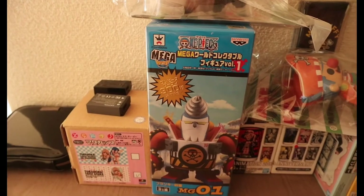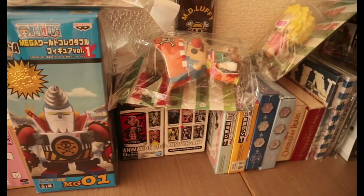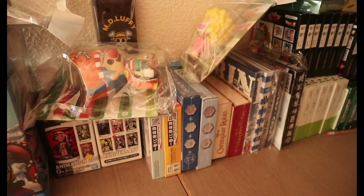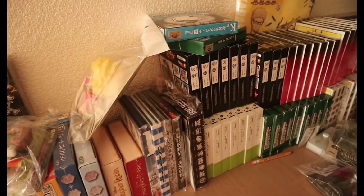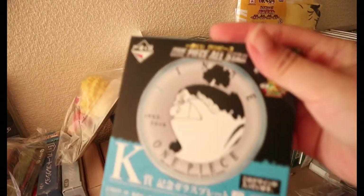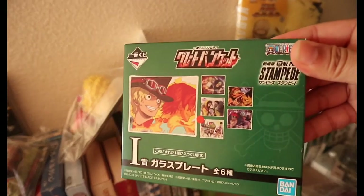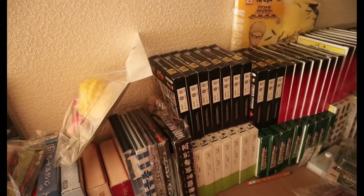Nakikita niyo na, medyo madami akong related stuff na anime. Mostly One Piece, like this one — si Jimbae. And then, meron din akong from Stampede — mga mini plates na binibenta ko.